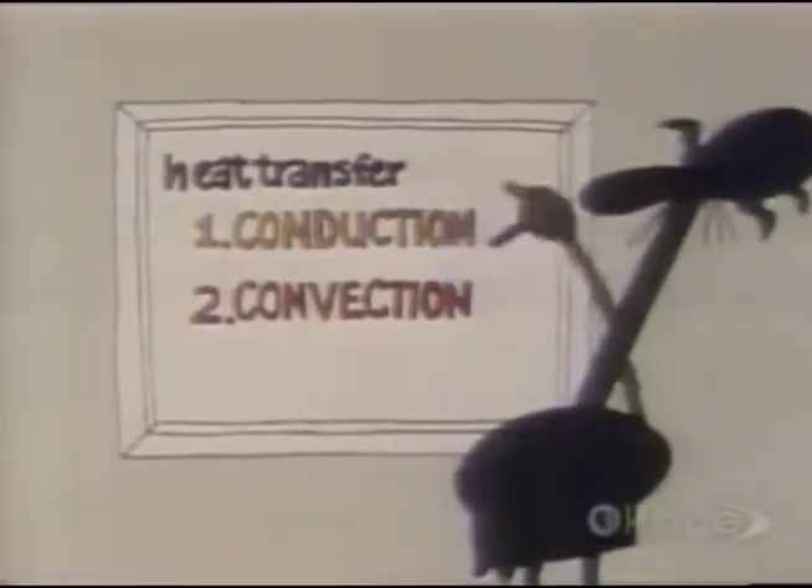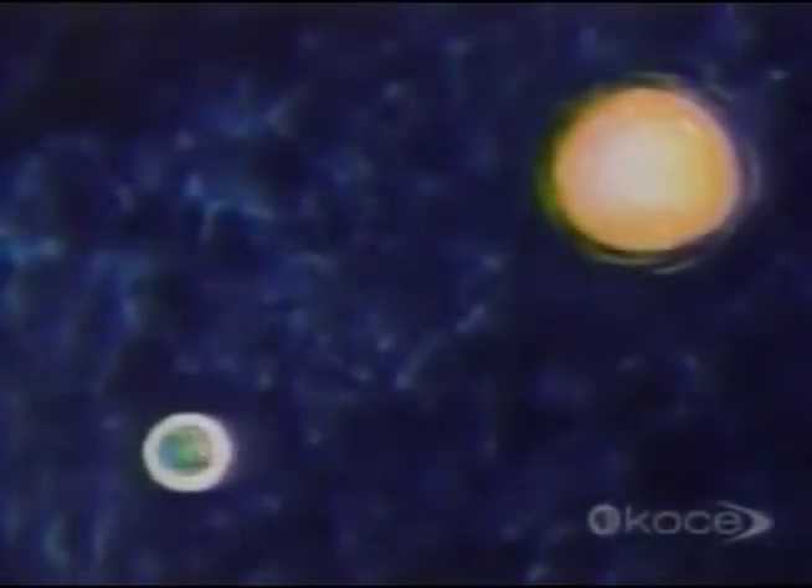Both conduction and convection require a medium to transfer heat. However, radiation is a method of heat transfer that does not rely upon any contact between source and object. The heat transfer is through electromagnetic waves.